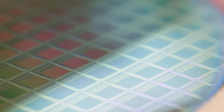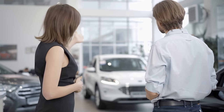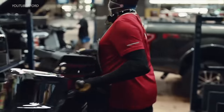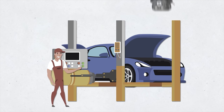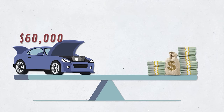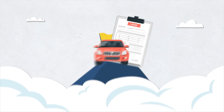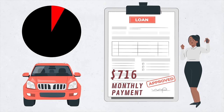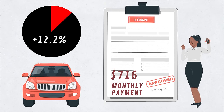There's also the ongoing global semiconductor chip shortage. Because of that, car manufacturers are prioritizing their most expensive vehicles to make higher profit. If car makers don't have enough semiconductors, they pick and choose which vehicles get them — it makes business sense to put chips in a $60,000 car rather than a $25,000 car. On top of that, monthly loan payments are also at all-time record highs. This past July, the average monthly payment for a new car exceeded $716 — a 12.2 percent increase from August of 2021.